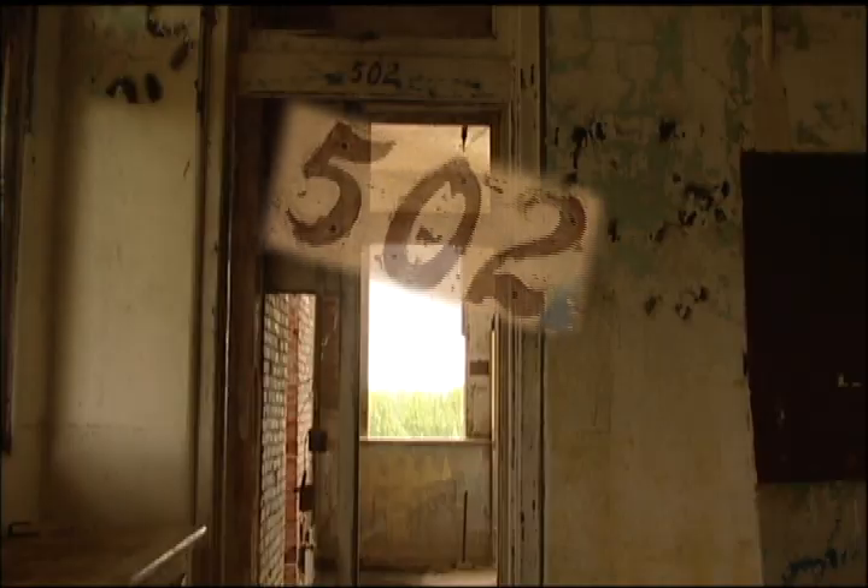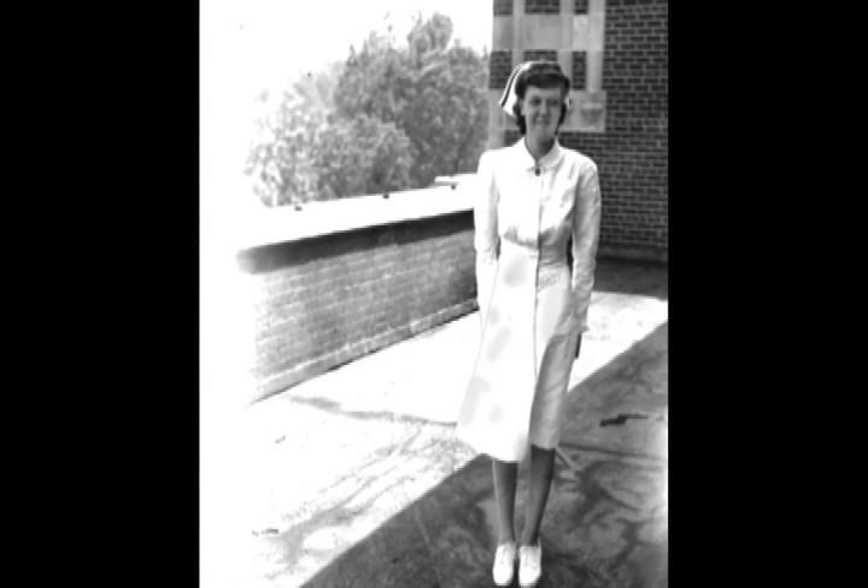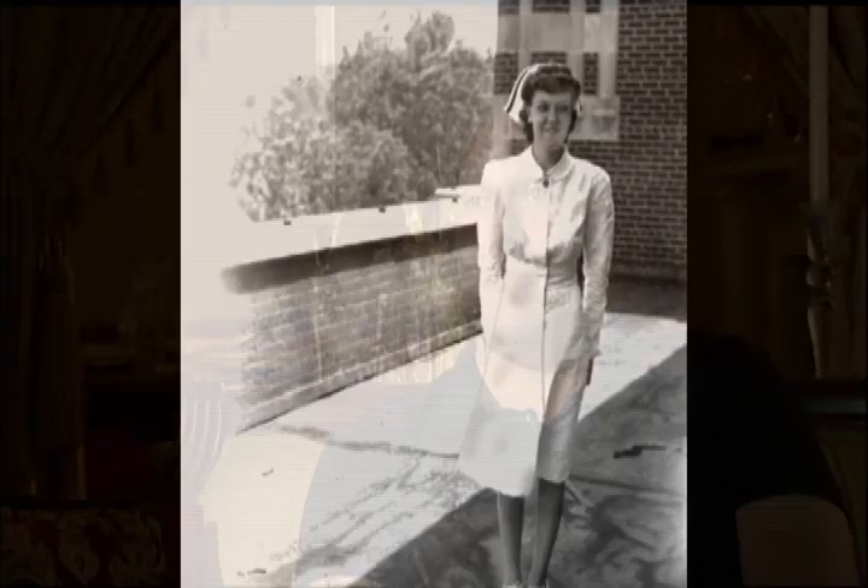Room 502 is where the nurses' station was, and one of the nurses hung herself up there. Supposedly she was pregnant and going to have to raise a child by herself, and patients found her body. Room 502 is said to be the most active room in Waverly Hills. People have seen the apparition of what looks to be a nurse in a uniform hanging from the ceiling, and others have seen a nurse walking the corridor outside the room and in other parts of the building.